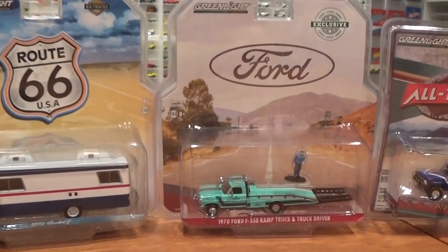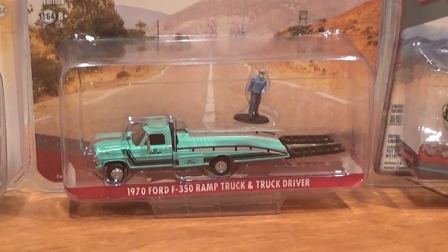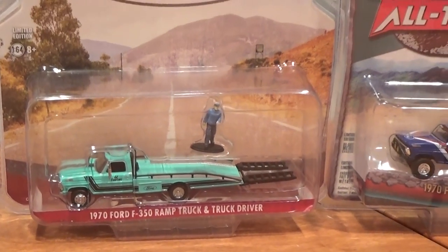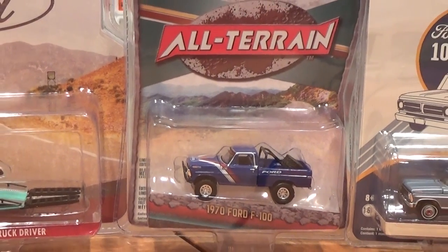And rounding it all out, something I was super excited about — another hobby exclusive — the 1970 Ford F-350 Ramp Truck with Truck Driver. Also getting opened up is the 1970 Ford F-100 from All Terrain Series 5.